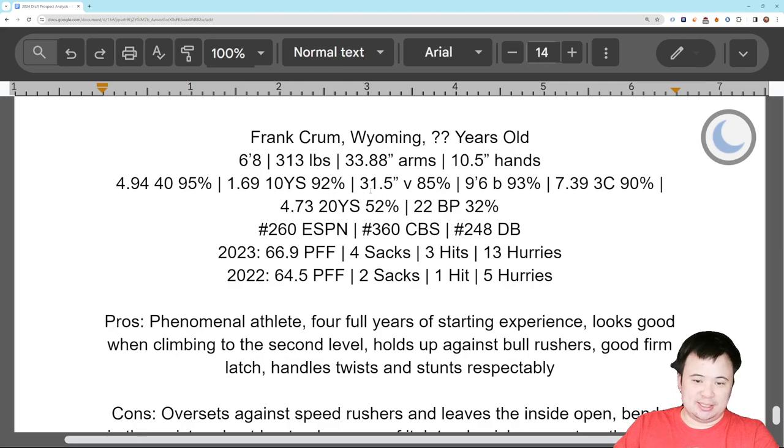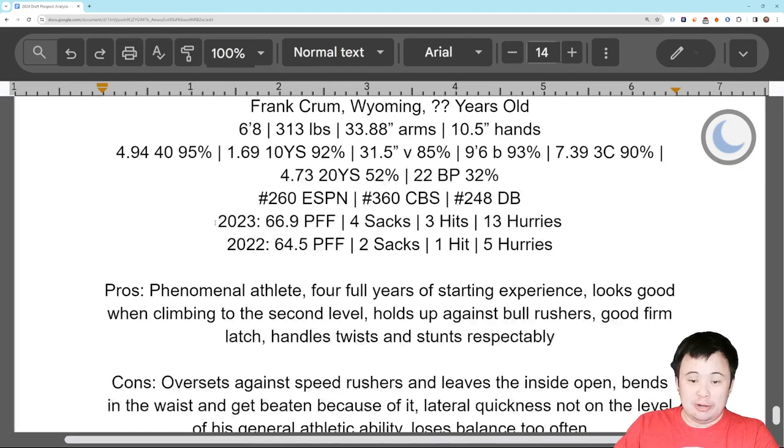The testing was excellent. Another brilliant forty: 4.94, 1.69 ten-yard split — very similar to what we were seeing with Grable. Good vert, really good broad actually. Good three-cone as well, so his change of direction is nice. Twenty-yard shuttle was still okay. Bench press — not really what we're talking about with Crum; we're looking for a guy who can play in space and Crum looks like he is that. ESPN and CBS both have him undrafted; the database has him hanging on to the back end of the 7th. His performance at Wyoming has not been that good — last year he allowed 4 sacks, 3 hits, 13 hurries, and he's not playing elite competition at Wyoming.